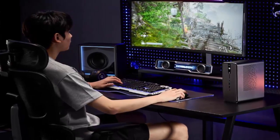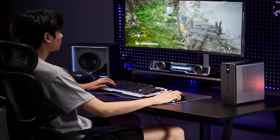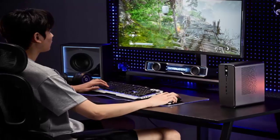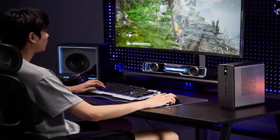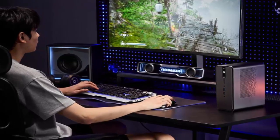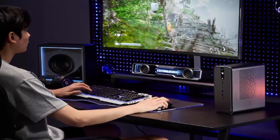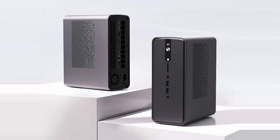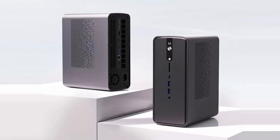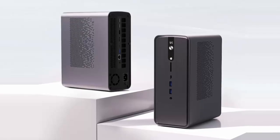Before you hit buy now, there's a catch — this powerhouse is currently exclusive to China. But alternatives like the Corsair AI Workstation 300, Colorful Smart 900, and the GMK Tech Evo X2 — also powered by the Ryzen AI Max Plus 395 — are available globally. In fact, the GMK Tech Evo X2 is listed at $1,999 on Amazon.